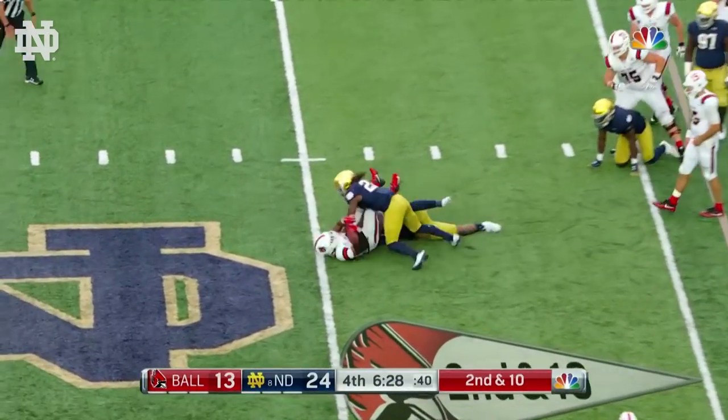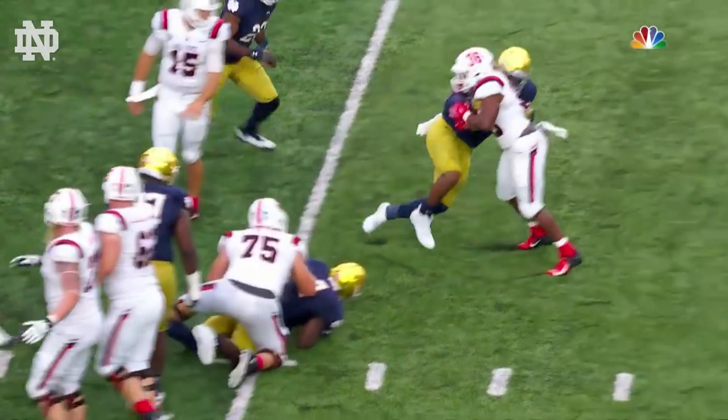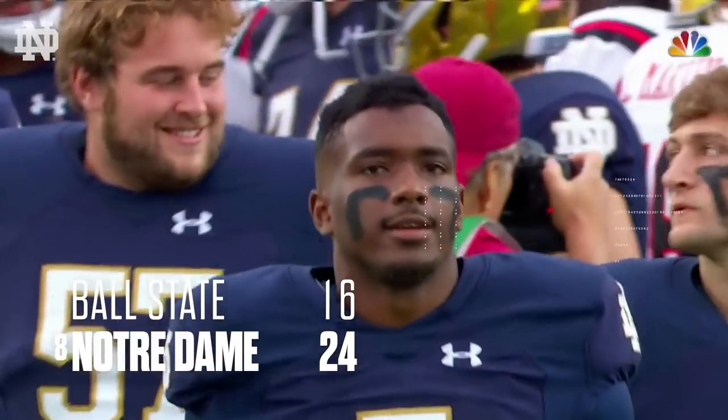Huntley, again, is tied up. Khalid Kareem continues that good play from last week, and it's going to be third and long again. Brian Kelly's team wins 24-16 to improve to 2-0 on the season.